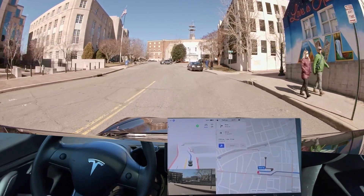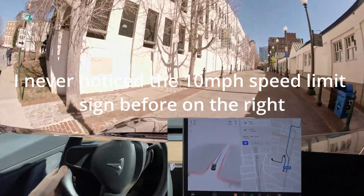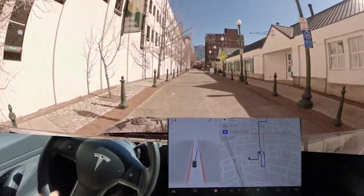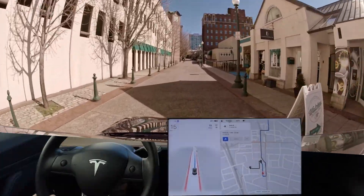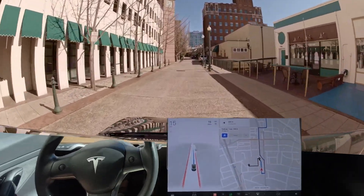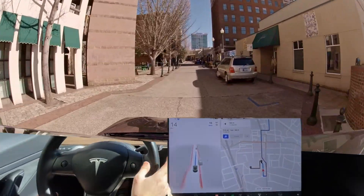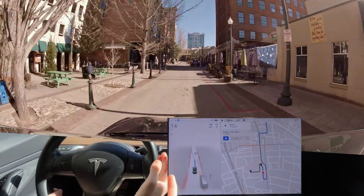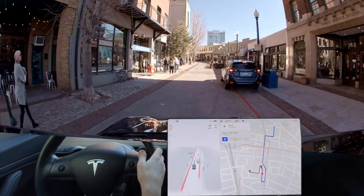It seems slightly less hesitant around people — still not great. In 500 feet... I think they fixed the speed limit on this road. Good — I don't have to drastically turn down the speed. It's 15 with the mountain road.